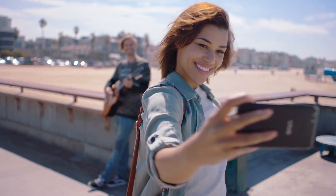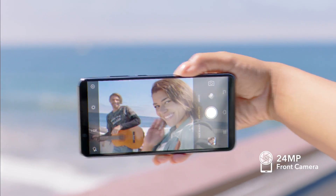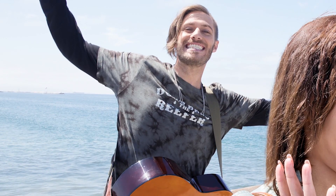Sporting a 24-megapixel front camera sensor, it takes super clear photos, giving you all the little details — even the ones you might have missed.